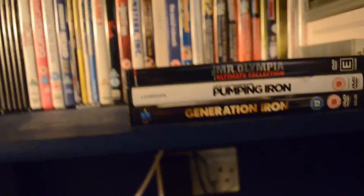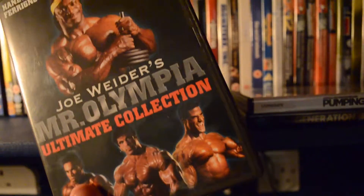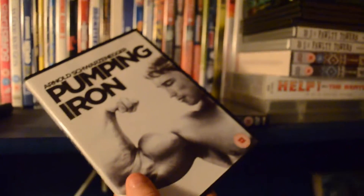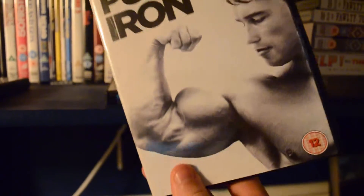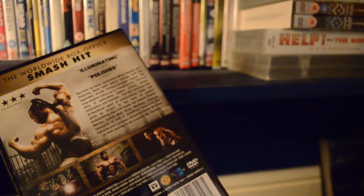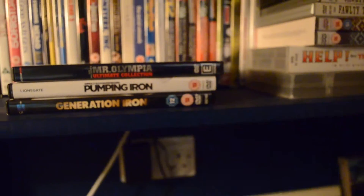I've got the three DVDs everyone should know: the Mr Olympia one — don't buy that, it's terrible, it's just old stage footage and it's boring. Pumping Iron — everyone must watch this, it is the best film ever for any bodybuilder or just anyone in general because it gives a great perspective for people who misunderstand bodybuilding. And the new one they brought out — Generation Iron — which stars people like Phil Heath, Kai Greene, Branch Warren and others. It's nice to watch Pumping Iron and then Generation Iron and see the difference between the generations.